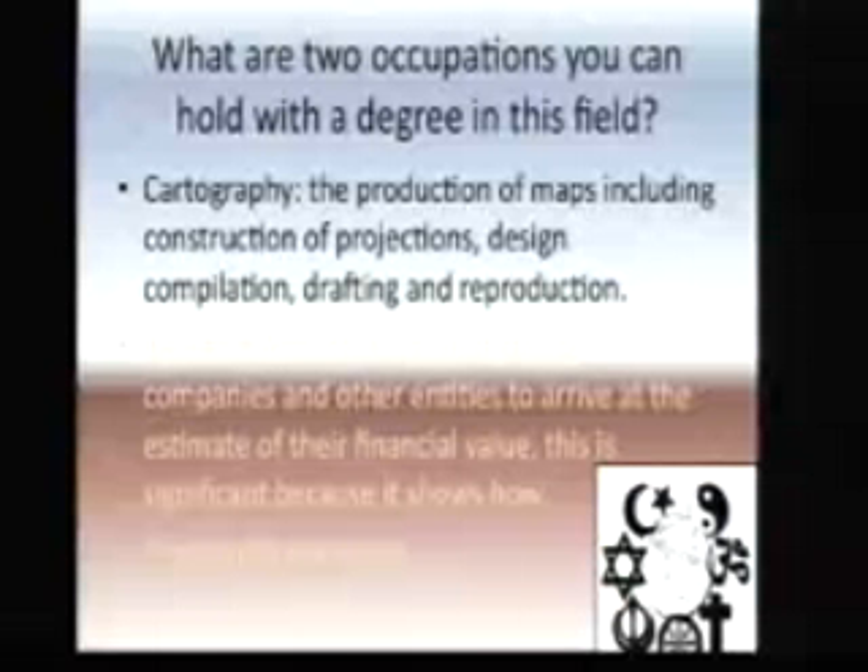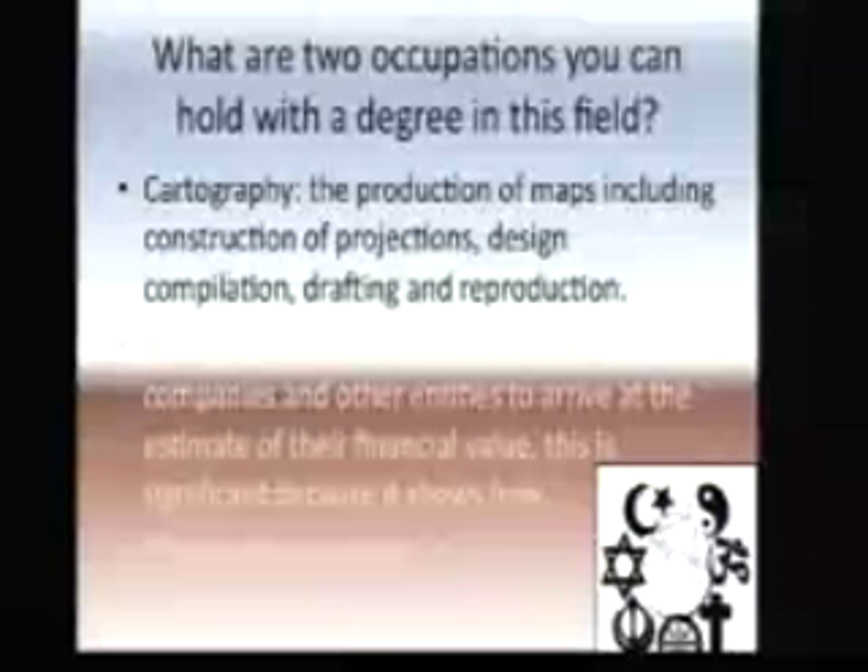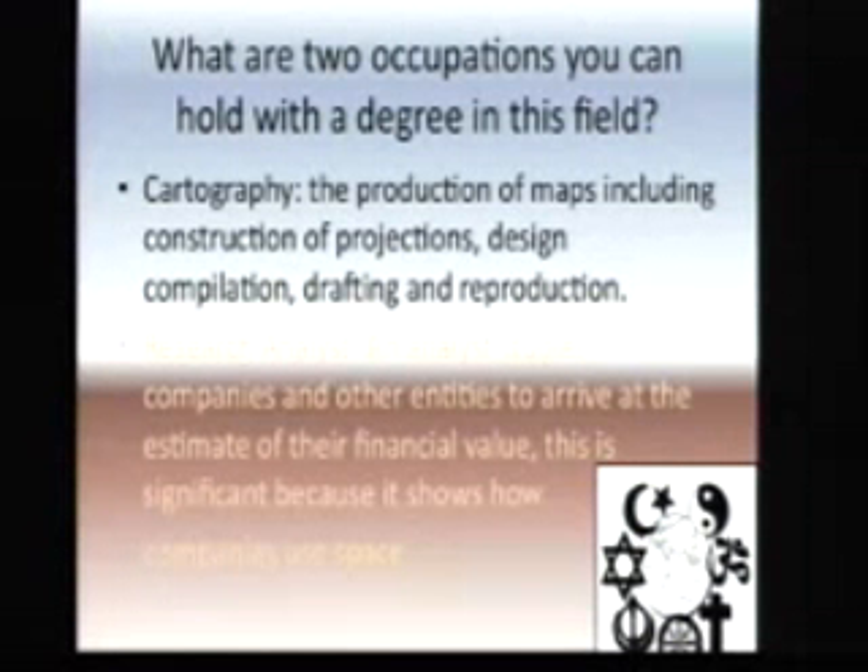What are two applications you can learn in this degree and career? Human Geography offers cartography. Cartography is the production of maps, including construction of projections, design, articulation, and reproduction. Research analysis is also a significant career that shows how community research is based.